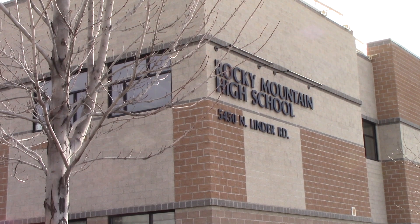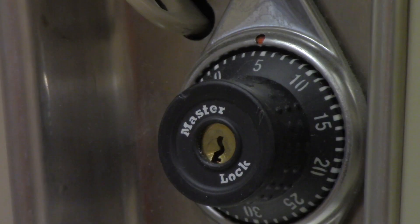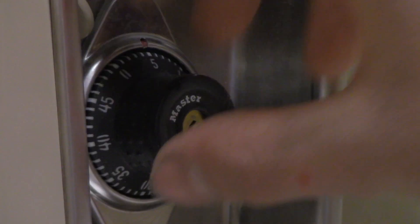Rocky Mountain High School was chosen through a random drawing from a pool of 500 schools nationwide to receive MasterLock's newest product. Their product is called the Master Eye, which is a retinal scanning lock for lockers in schools.